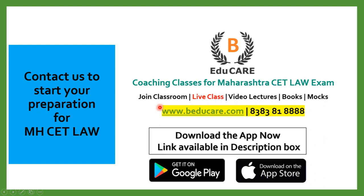We provide classroom coaching in Mumbai, live classes, video lecture programs, and also books as well as mock tests. Our application is available on the Play Store and also on the Apple Store. You can download the application, give the mock test, and also access the courses provided in the application.